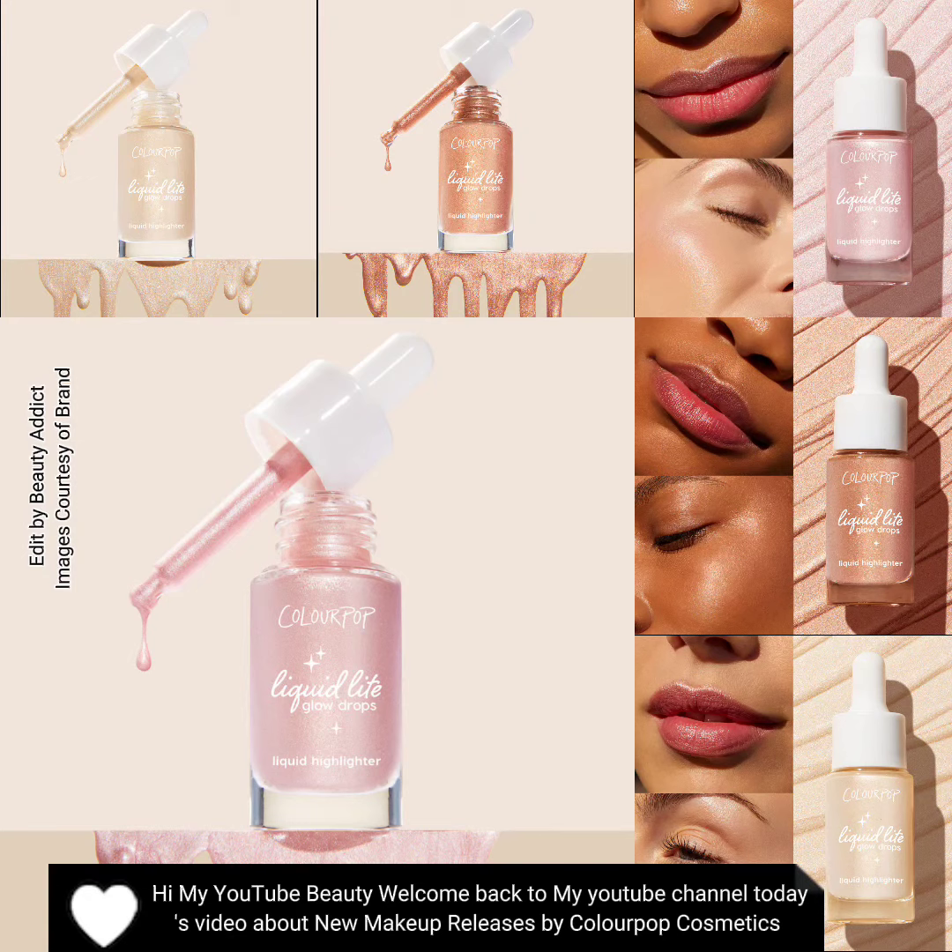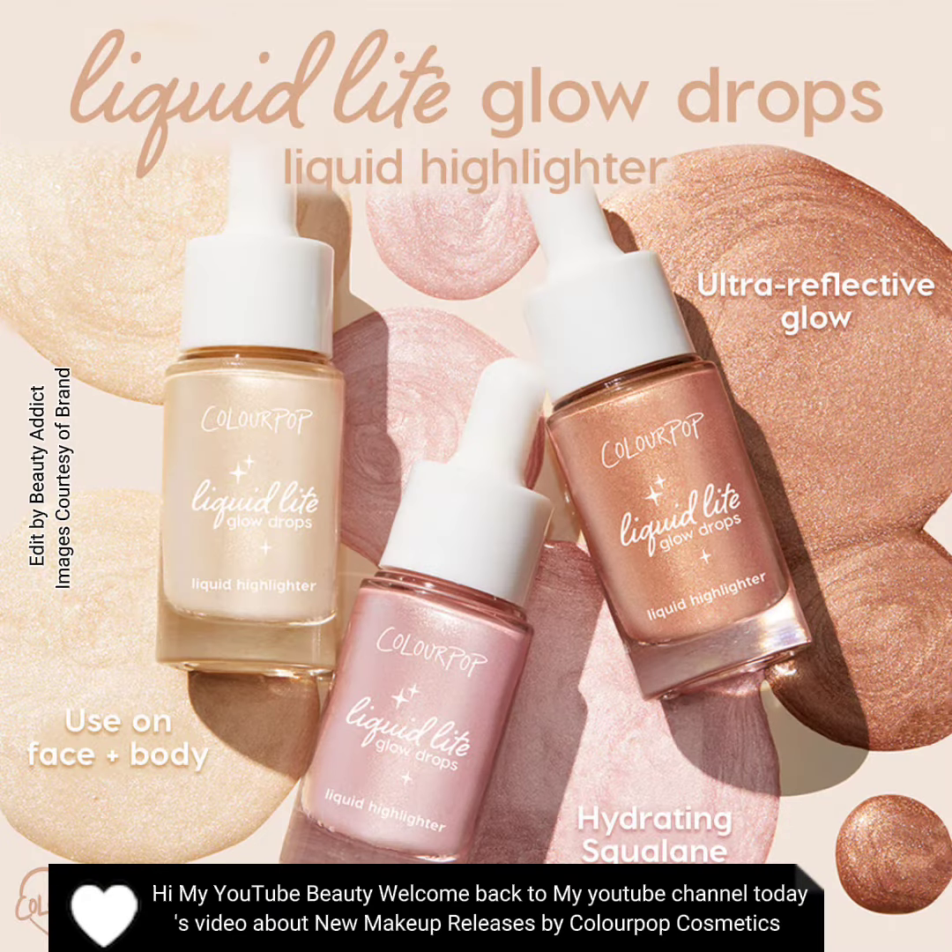Hi, my YouTube beauty, welcome back to my YouTube channel. Today's video is about new makeup releases by Colourpop Cosmetics — introducing Liquid Light Glow Drops.